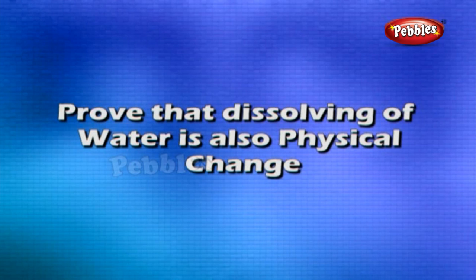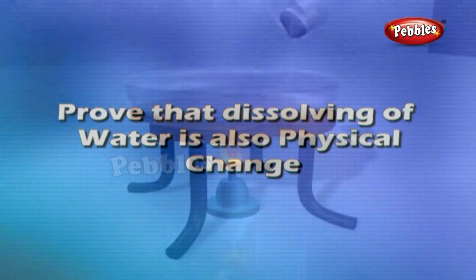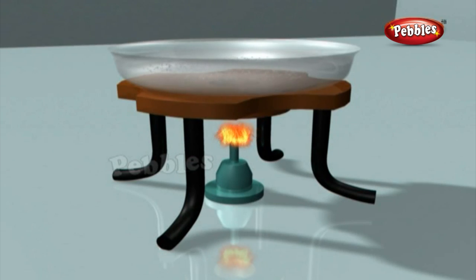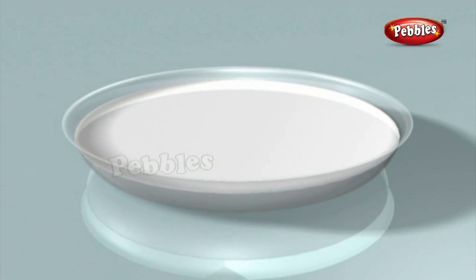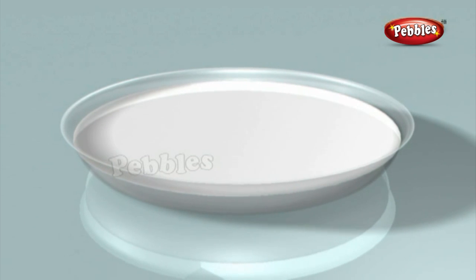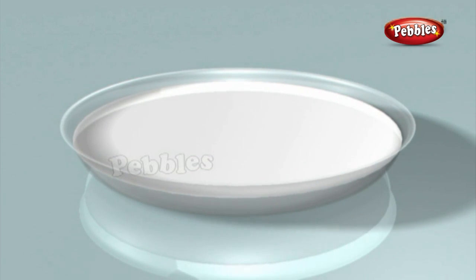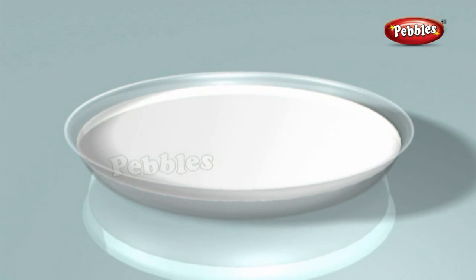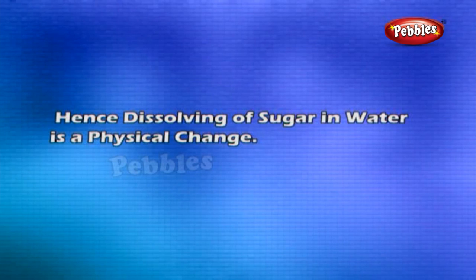Proof that dissolving of sugar in water is a physical change: Dissolve some sugar crystals in water. The water becomes sweet in taste, showing that the molecules of sugar are still present in water. Evaporate the sugar solution in a china dish over a Bunsen burner or spirit lamp. A white residue is obtained, and all the properties of this residue are identical to sugar. No new substance is formed; hence, dissolving of sugar in water is a physical change.